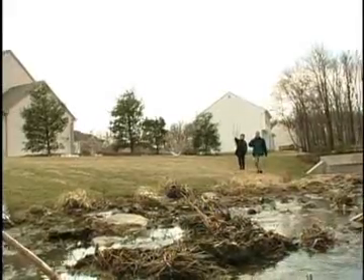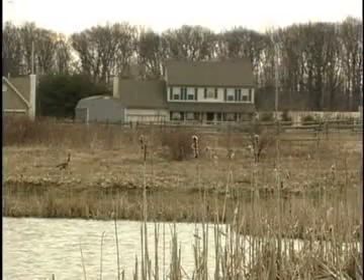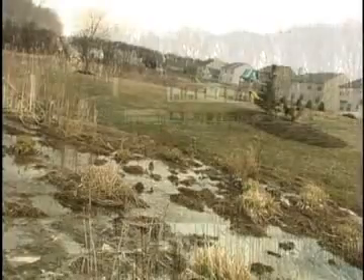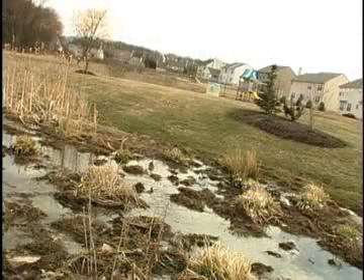I think the community has responded to the ponds very positively. When the builder was marketing a lot of the homes that backed up to the ponds, those were selling very well. In general, I think they're accepted very well in the community.